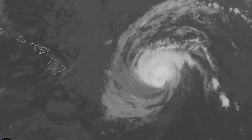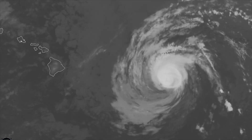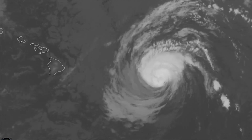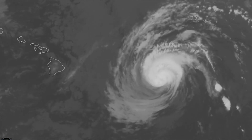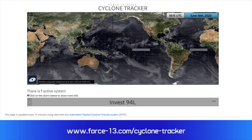We'll have more on this storm over the next few days as it pushes towards the Hawaiian Islands, and on Hurricane Hanna as it pushes inland near Texas. You can watch our automated stream on our YouTube page. Stay tuned for the latest information. You can follow Forest 13's outlets and check out our new Cyclone Tracker at forest-13.com/CycloneTracker.